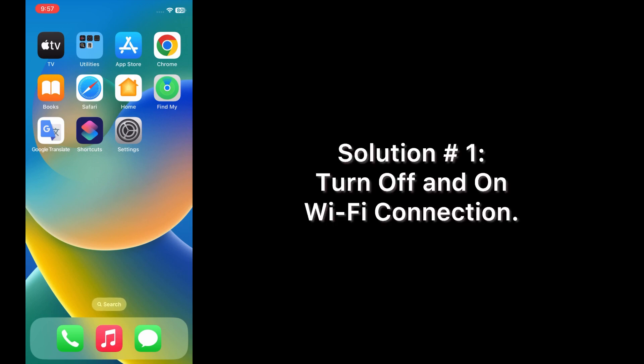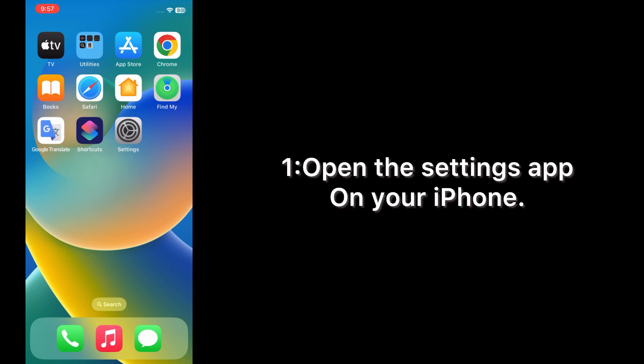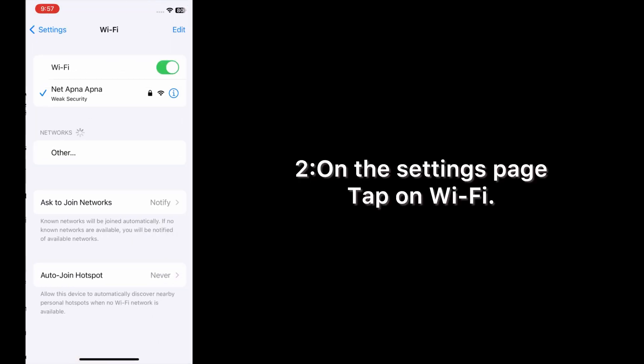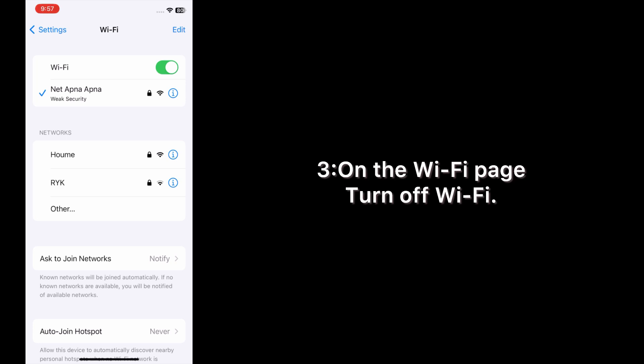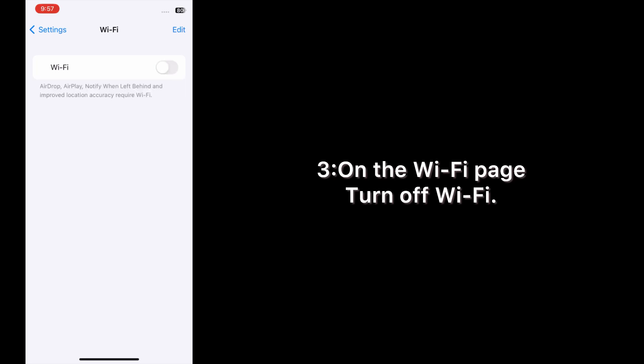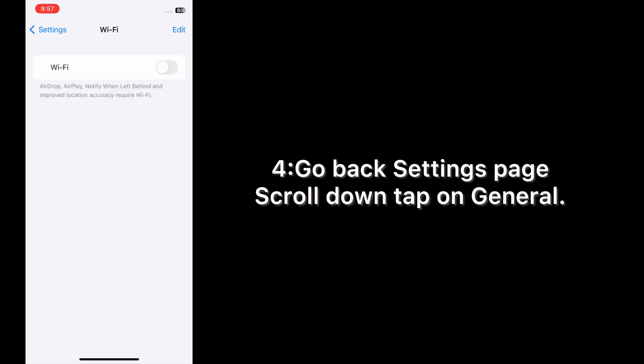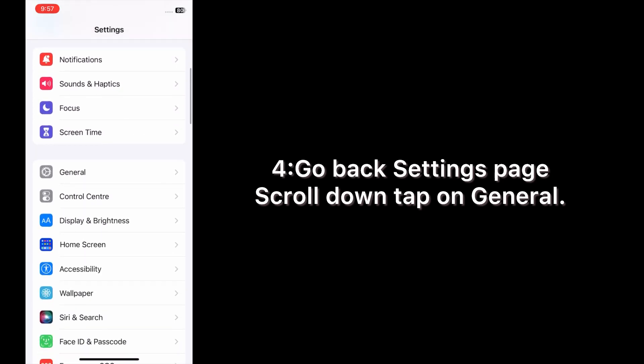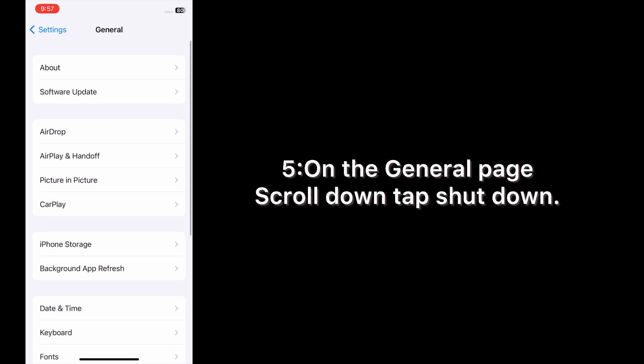Solution one: turn off and on Wi-Fi connection. Open the Settings app on your iPhone. On the Settings page, tap on Wi-Fi. On the Wi-Fi page, turn off Wi-Fi, then go back to the Settings page, scroll down, and tap on General.